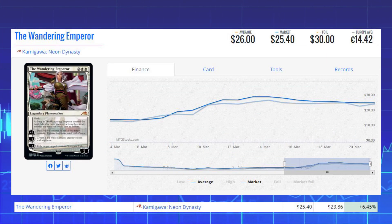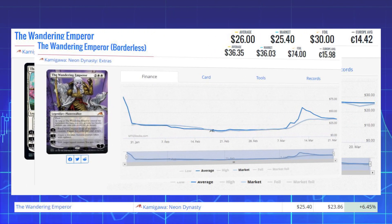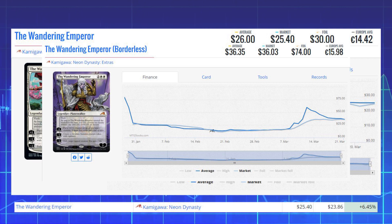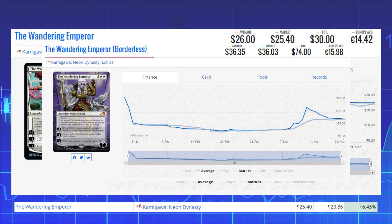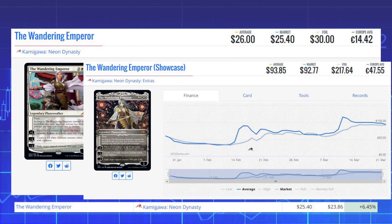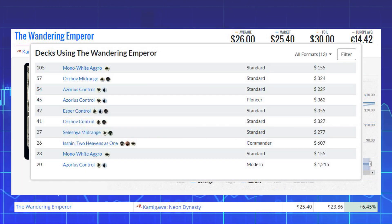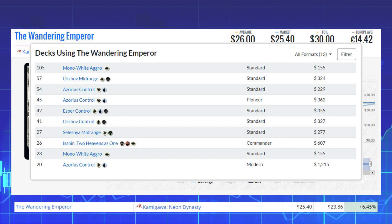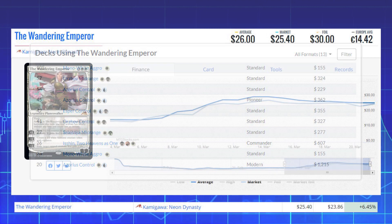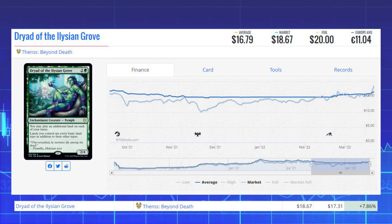Our next winner is The Wandering Emperor from Kamigawa: Neon Dynasty. This legendary planeswalker is up 6.45% from $23.86 to $25.40 on the market, average price $26. The borderless version sits at $36.03 on the market with an average of $36.35, and the showcase anime-style version sits at $92.77 market with an average of $93.85. This card sees heavy play in Standard in Mono-White Aggro, Orzhov Midrange, Azorius Control, and Pioneer decks like Esper Control and Celestial Midrange.